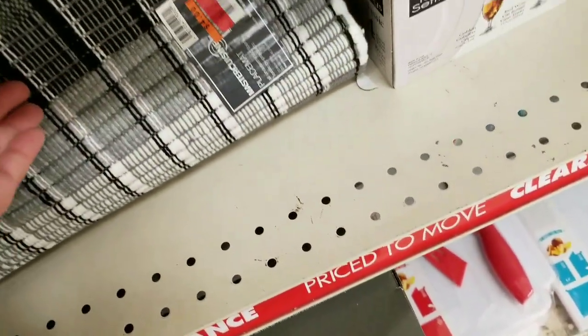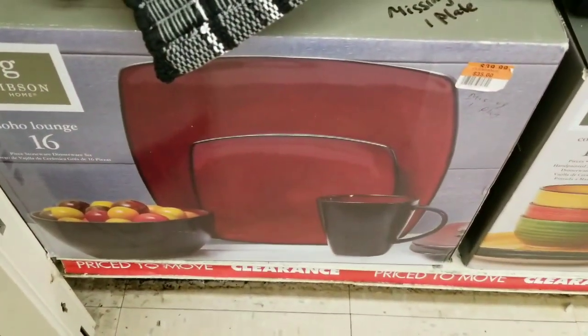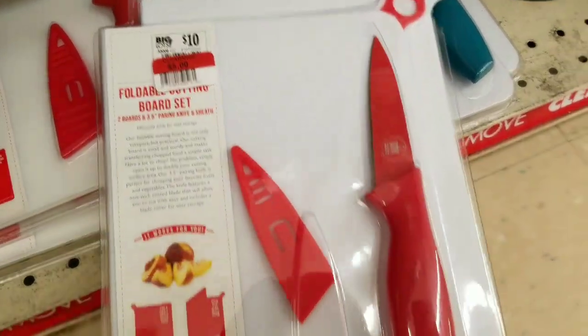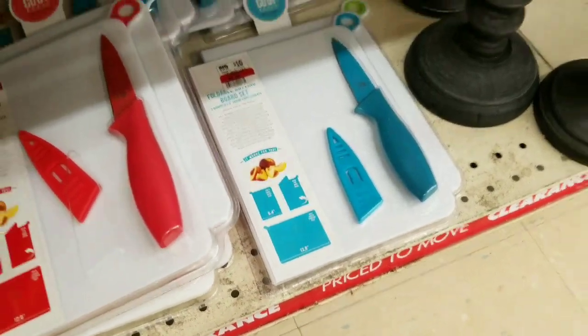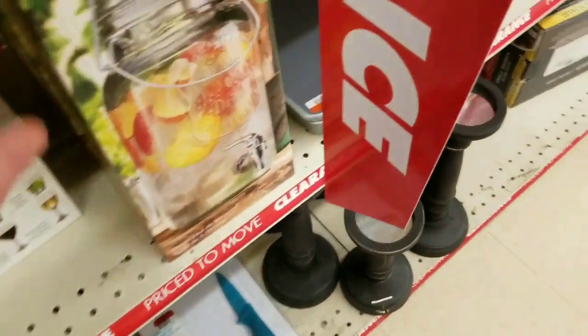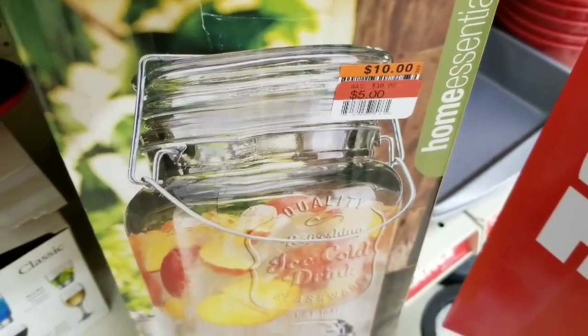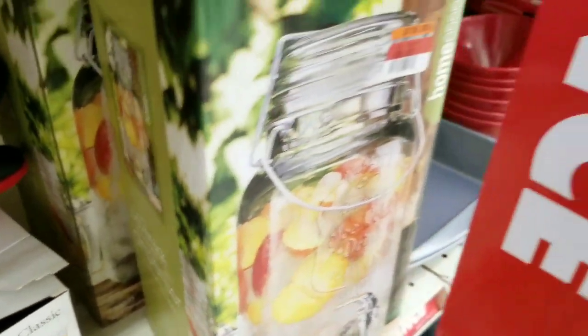We have some random placemats — still not that big of a discount. The plates are marked down to $10.00 for a 16-piece set. These knives I really like — I've had these in the past and they're 50% off. These glass ones are gorgeous, down to $5.00 — so 50% off. I wish I used these; I love them but I really don't need them. They are nice quality, though.